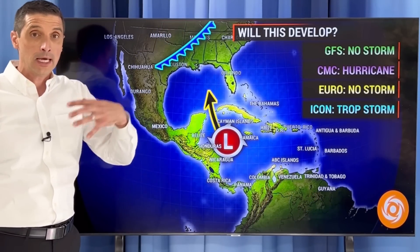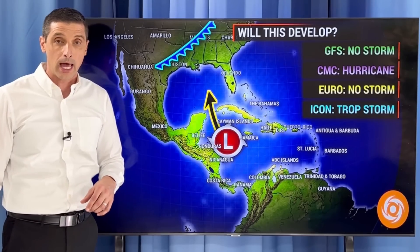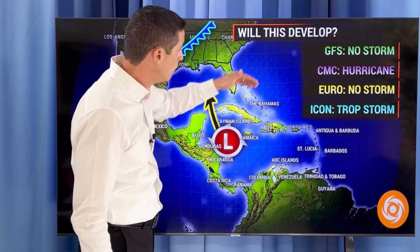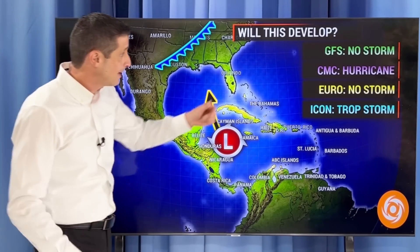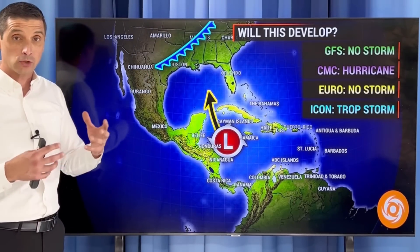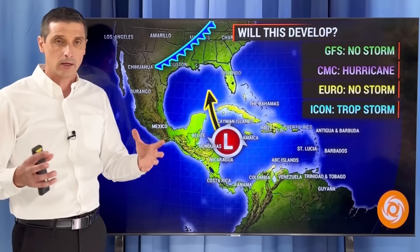Let's get to that area now in the Caribbean. In the short term, that's going to bring some extra rain for the Cayman Islands, swinging up toward parts of Cuba. The American model GFS does not have this becoming a tropical storm or a hurricane at this point. The Canadian model does — it has this by the weekend into early next week becoming a hurricane, but it's been really back and forth on that.